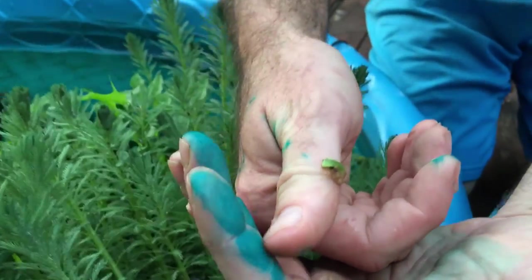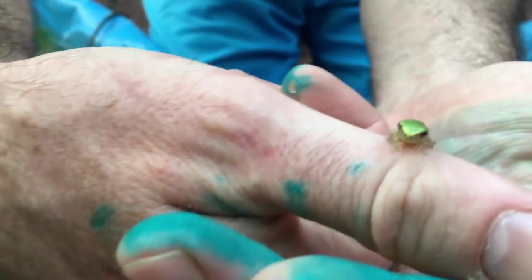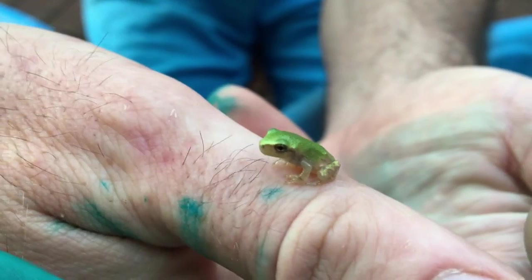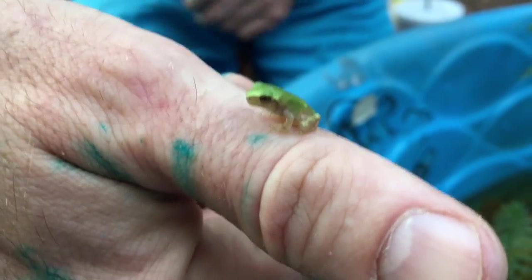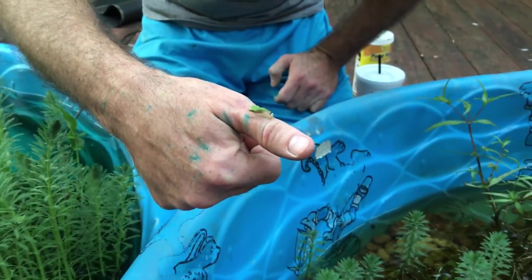And it is green, guys — look at that! Baby green tree frog. Most of these I thought were common green tree frogs, unless it turns gray later. But that's very awesome — green tree frog is what that looks like.